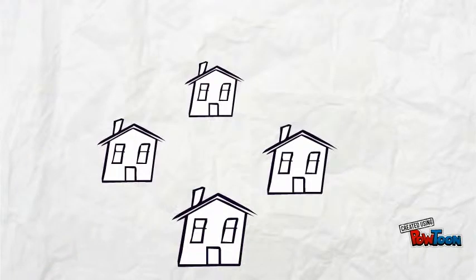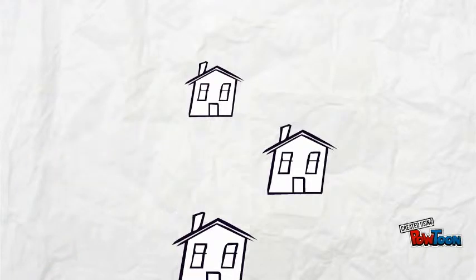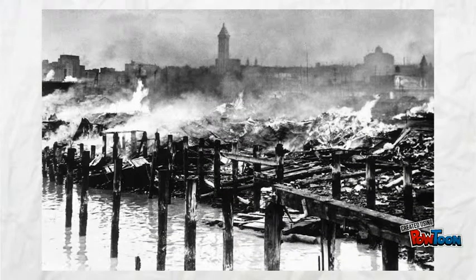Towards the end of the Great Depression, many Hoovervilles were destroyed up until 1941, when the last Hooverville in Seattle, Washington, D.C., was burned to the ground.